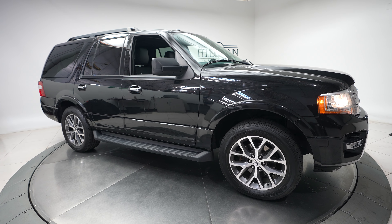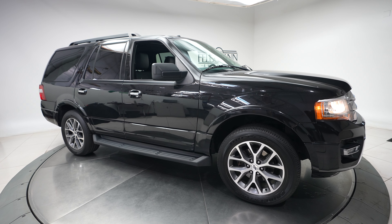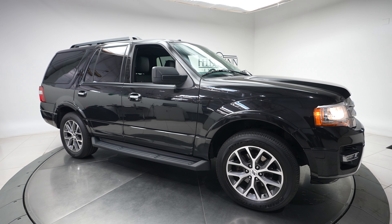Hi everybody, it's Dan from Feldman Imports and today we have a 2015 Ford Expedition for sale.